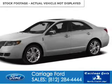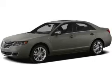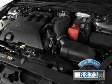This is a used 2012 Lincoln MKZ, powered by front-wheel drive, a 3.5-liter 6-cylinder engine, and a 6-speed automatic transmission. With fewer than 9,000 miles, this vehicle is like new.